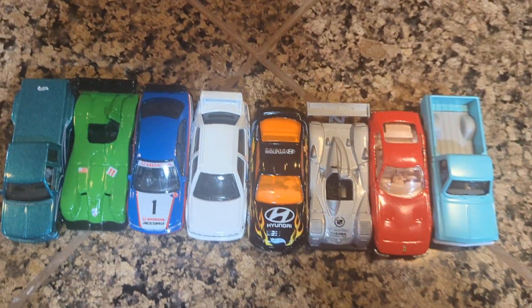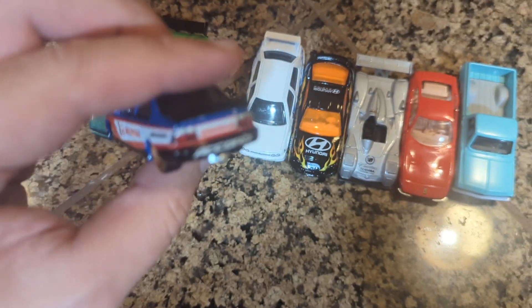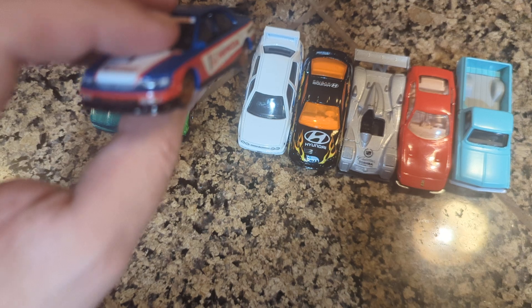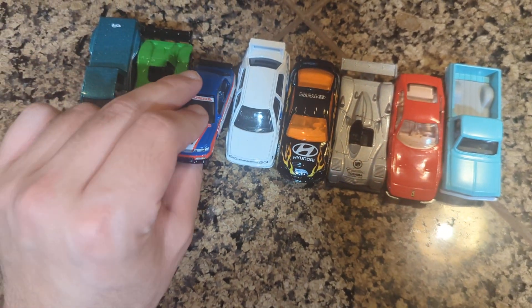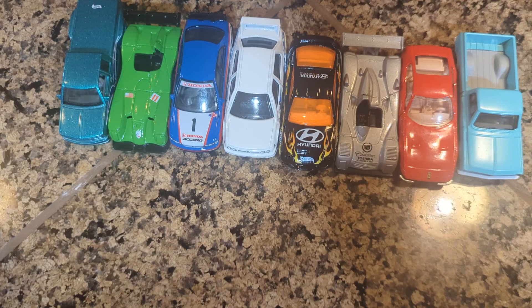There's one premium car, and it's this Honda Accord. This is actually the one I've been looking for for that Boulevard set, so I think I've completed that set — though I'm not entirely sure, because there may or may not have been a fantasy casting in that Boulevard set.